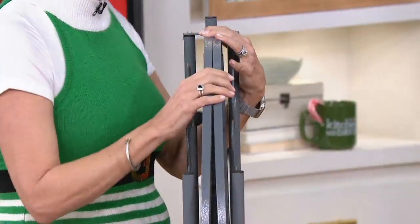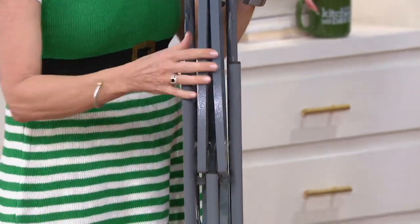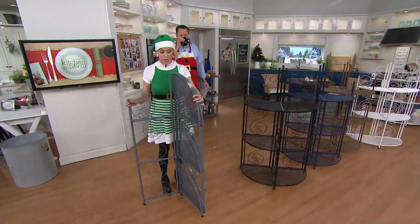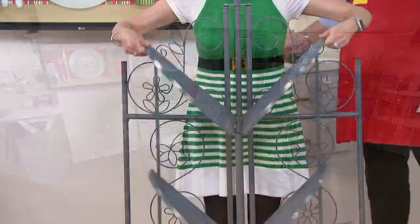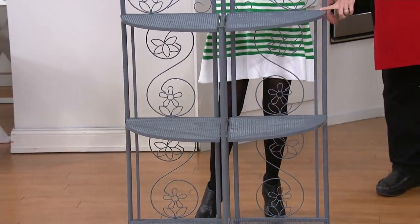If you can store an ironing board, you can store this piece of furniture that is now movable, customizable. So this is how it comes out of the box. Here's all that you're going to do: you're going to take each side of the rack and literally pull it as far as you can. Then look how the shelves are going to drop right in place. I just literally pull the back to meet the front because there's a hook and loop closure.